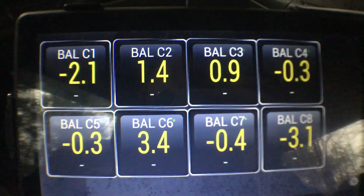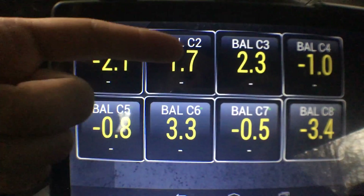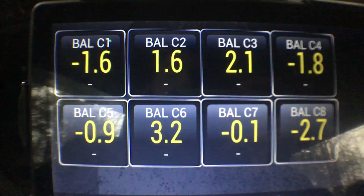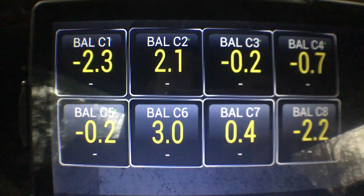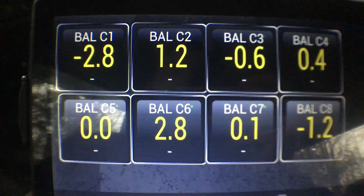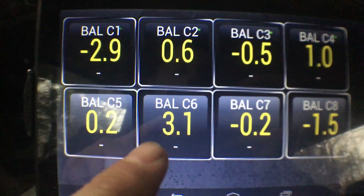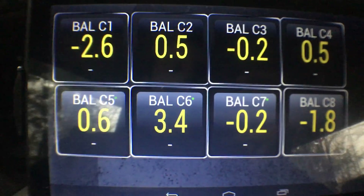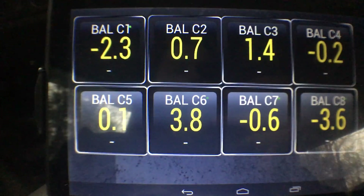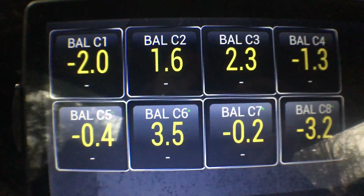We're just going to monitor my injector balance rates — bank one, bank two, not really banks but that's how I have it set up. It looks like cylinders one, six, and eight vary the most. Cylinder two goes up to 2.2, but cylinder one goes up to 4.4 as the highest, and cylinder eight goes up pretty high too. This is just parking brake on, truck's in neutral — cylinder eight there goes up to 3.8.